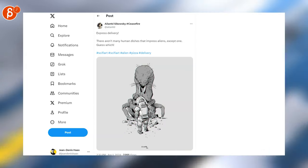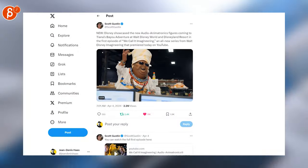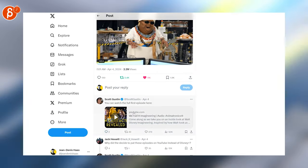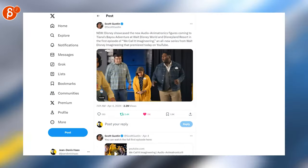Speaking of which, that's another one that'd be cool to animate — I like it. This is super cool: this is the new audio animatronics, and you can scroll down a little bit. Here's the full episode on YouTube, very very cool, for sure recommended.